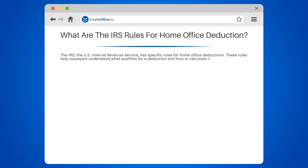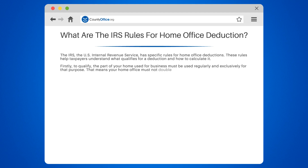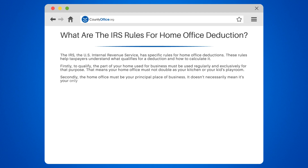These rules help taxpayers understand what qualifies for a deduction and how to calculate it. Firstly, to qualify, the part of your home used for business must be used regularly and exclusively for that purpose. That means your home office must not double as your kitchen or your kid's playroom. Secondly, the home office must be your principal place of business. It doesn't necessarily mean it's your only place of business, but it should be the place where you conduct most of your administrative or management activities.